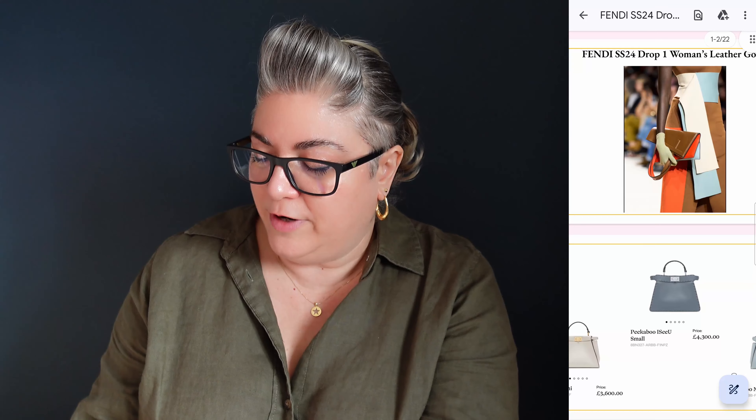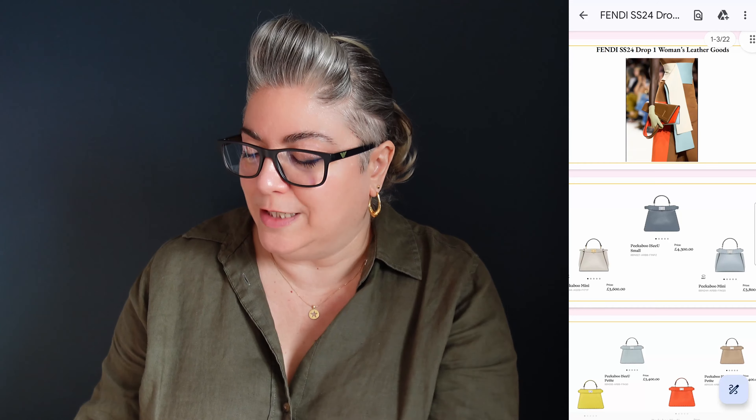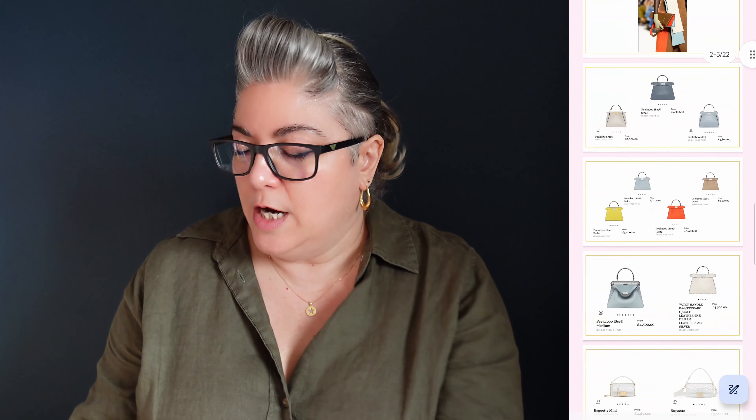The first one we've got is women's leather goods, which, let's face it, is the big thing that we're all here for. It's all about the bags, innit? First things to note are the colors — very, very muted. The blues are these kind of slate blue.